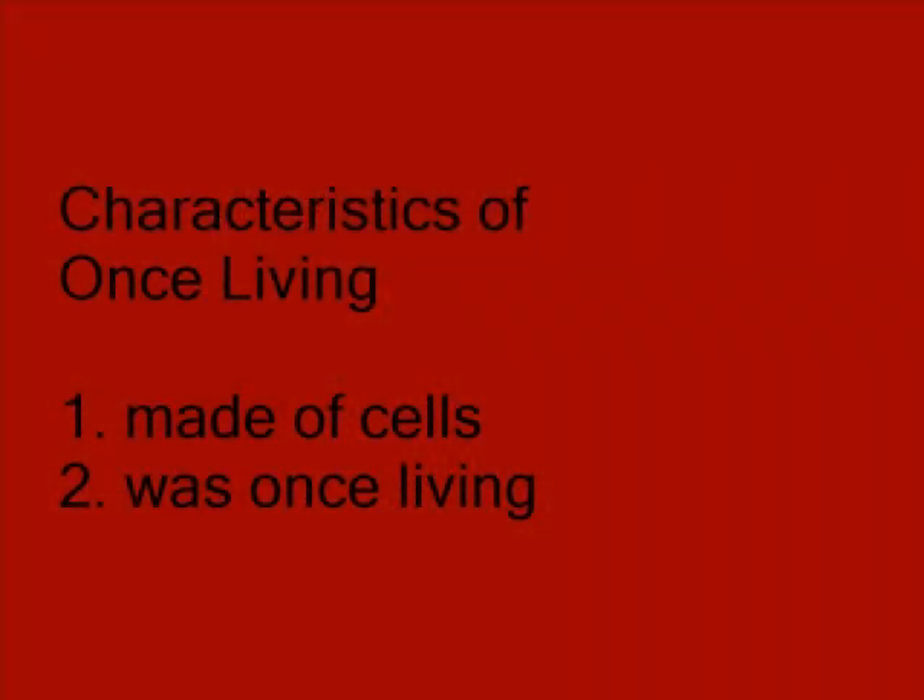Another category is Characteristics of Once Living. These things are made of cells and they fit all the requirements for living, but no longer are living.